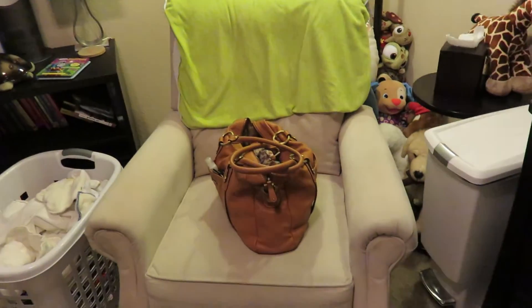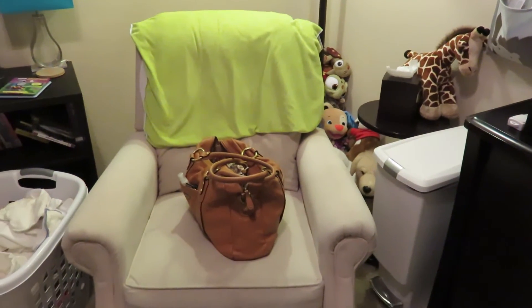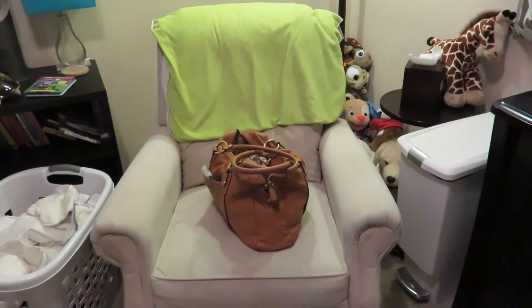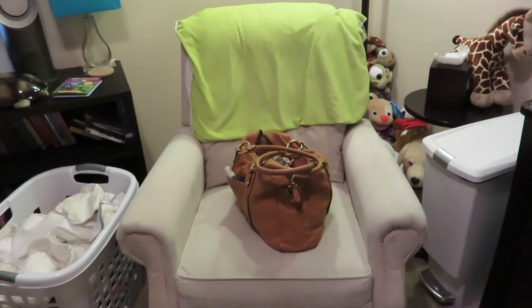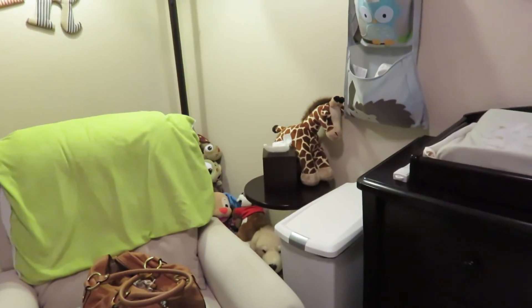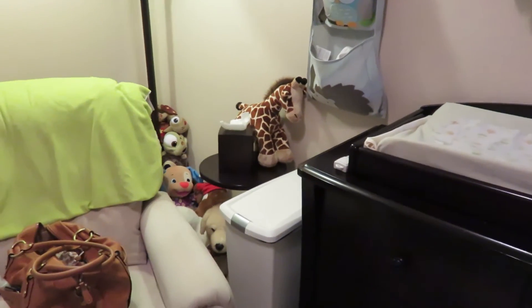The chair in the nursery is crucial — crucial, crucial, crucial. We wanted something that rocked, swiveled, and reclined, and we found it. This one is from Penneys and it is an awesome chair. To the right of that I have a little table with Kleenex, which is crucial — you need that close to both the changing table and the chair. It works great.